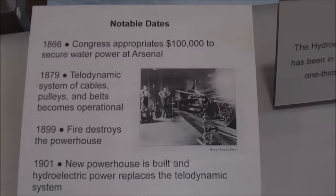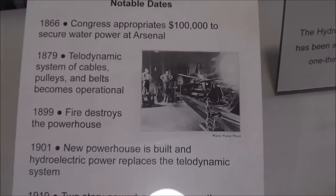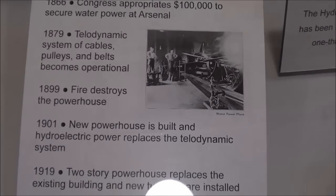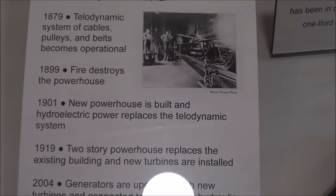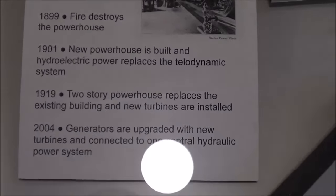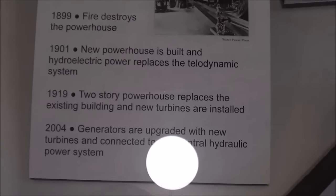The rack's pattern shows how they delivered power from the river, and eventually a powerhouse was made that was hydroelectric to replace that telodynamic deal, which must have had tremendous power loss with all the bearings, shafts, and cables.